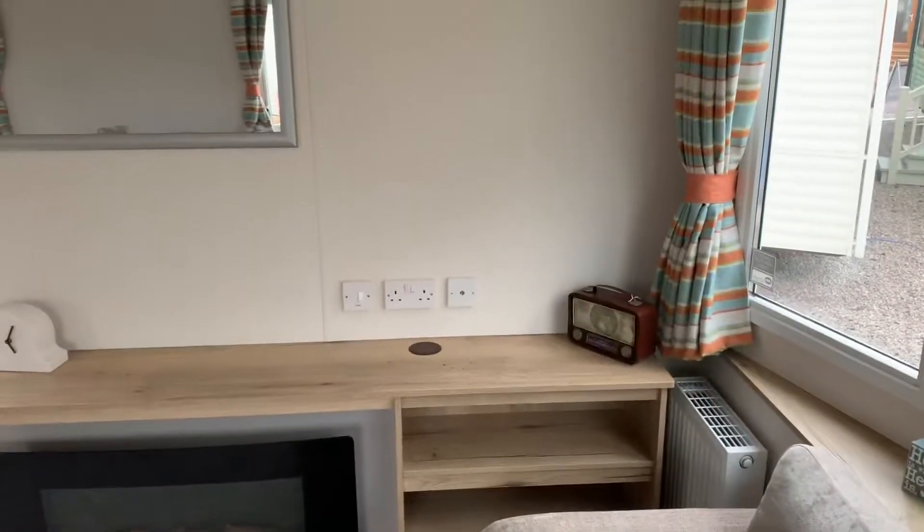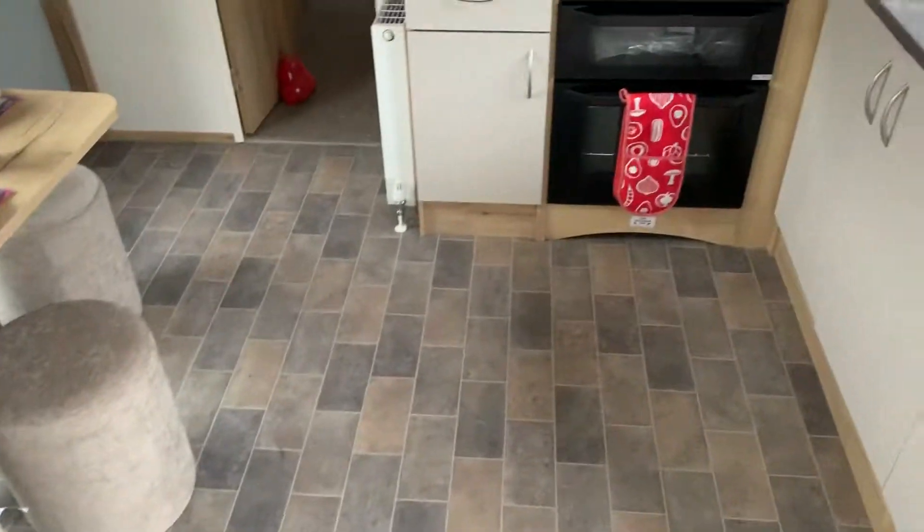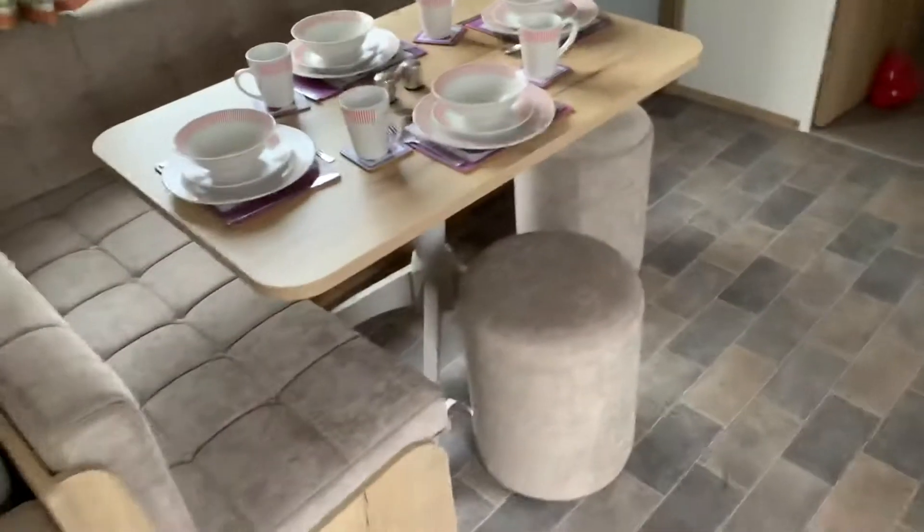We've also got a perfect place there for your television and your electric fireplace. One nice little feature — you go from the carpeted area to the vinyl area, and this vinyl area here is nice and easy to keep clean when all the kids are running in and out with their muddy shoes.